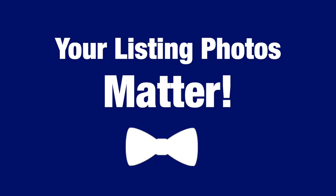Hi, I'm Rich Scott and this is your Bowtie Broker Tuesday Tip. Today's tip is about listing photos. It may not seem like it's that big of a deal, but the reality is the photos that are taken of your home can make or break your listing.